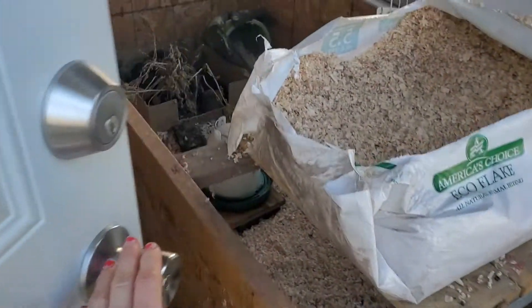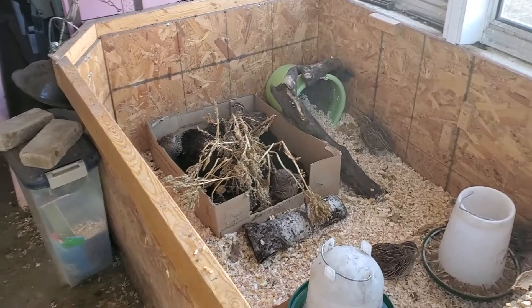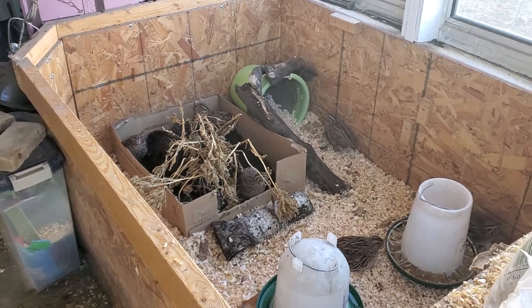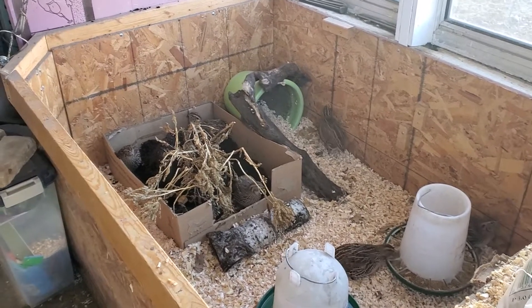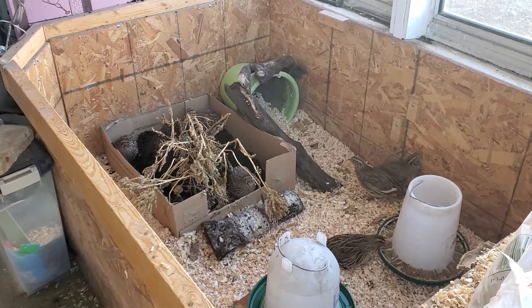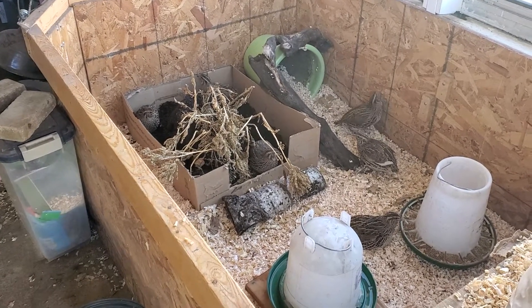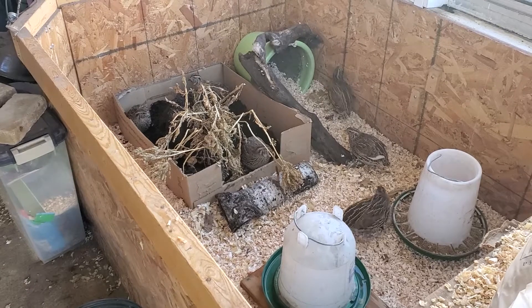One thing people always ask me about my quail is whether or not they need enrichment. A lot of it I think is just for me having fun with them, but I do know when they're having a good time using their natural skills of scratching and looking for bugs and seeds.